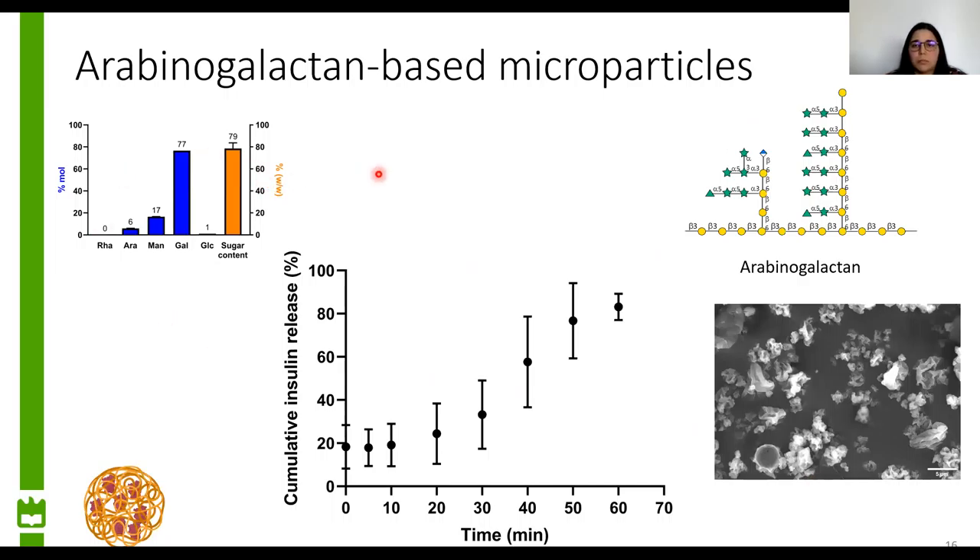Regarding the arabinogalactan-based microparticles, the release of insulin presented an initial lag phase, and then was also released in a gradual manner. This lag phase may have happened because arabinogalactans have arabinose substitutions, which may confer some hydrophobicity to the microparticles, creating resistance to water penetration and therefore a delay to start the release. But then insulin was released gradually. Again, from the same image, we can see that the microparticles had five or less micrometers.